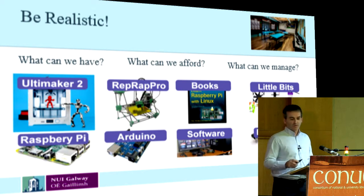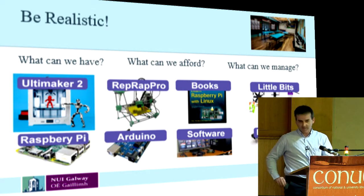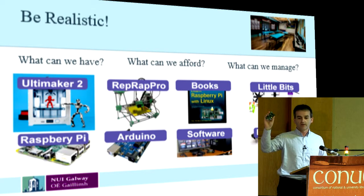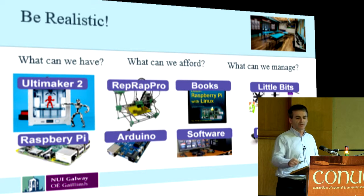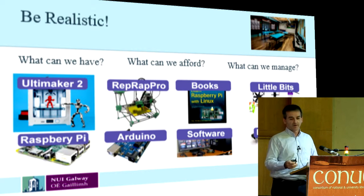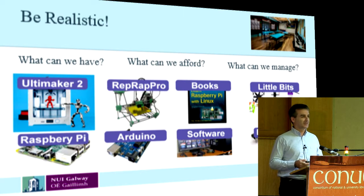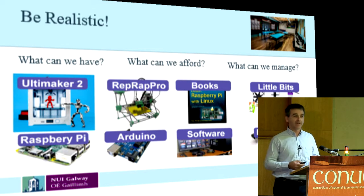We're going to do Raspberry Pis. A Raspberry Pi is a little mini computer — this is the first generation one, Linux-based. The newer ones can actually do Windows 10. We're going to have Arduino boards — Arduino boards are prototyping boards; they're very popular and they combine with Raspberry Pis at times. We're going to have books and magazines — there's a lot of magazines on this type of thing; there's a Make magazine.